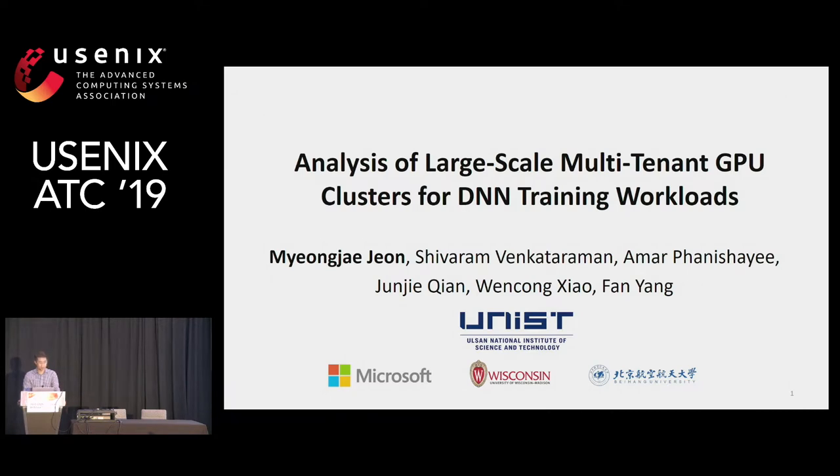Hello, everyone. I'm MJ. I'm an assistant professor at UNIST since last year. Today, I'm going to talk about our characterizing study of GPU clusters designed for deep learning training workloads in Microsoft. This work was done when I was in Microsoft along with Corsors, Shibram, Amaru Junji, Wenchung, and Fan.